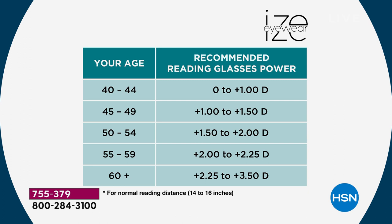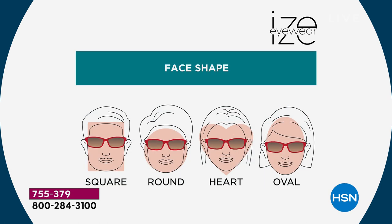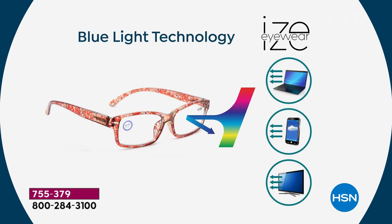Most of us get the magnification we are now and also buy a set of what we might need in the future, because our eyes continue to age and we need stronger reading glasses. You might be saying, 'I don't look good in readers' — but we've found this has been the most universally flattering silhouette for every face shape: square, round, heart, oval.